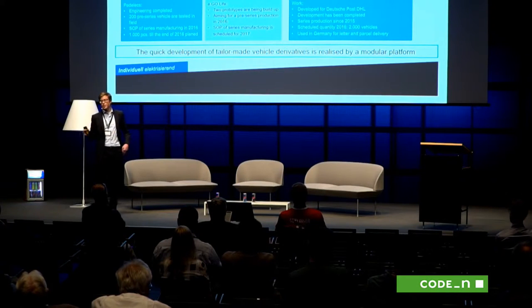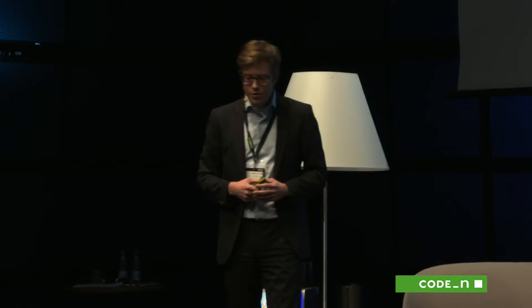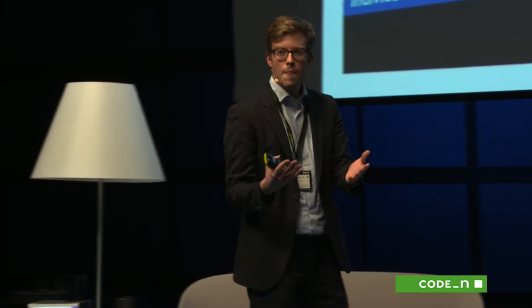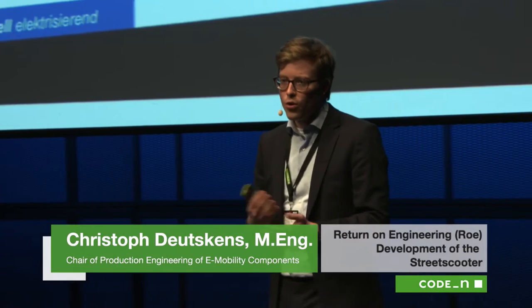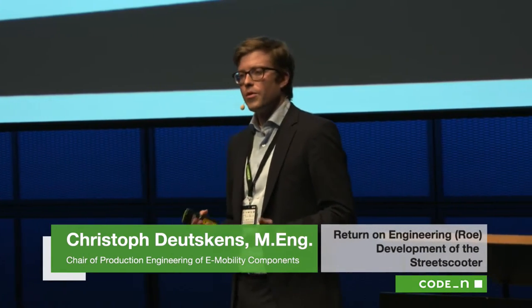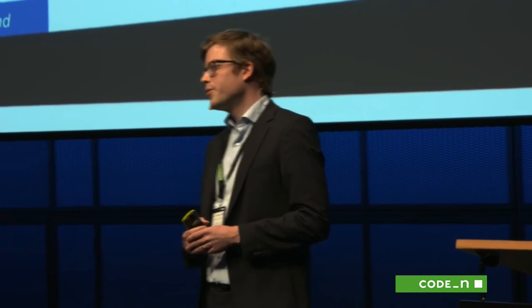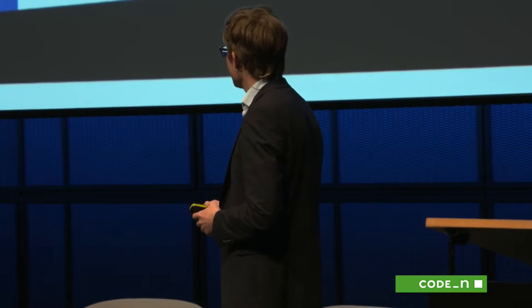Street Scooter today is 100% part of Deutsche Post DHL. We had two more derivatives developed by Street Scooter, but when we sold Street Scooter to Deutsche Post DHL, we kept the rights on this small two-seater, and with this vehicle we founded the company called Ego Mobile. With this company we're going to bring this car into series production again — we're going to produce 100 of this two-seater with Ego next year and ramp up in 2018 for production.